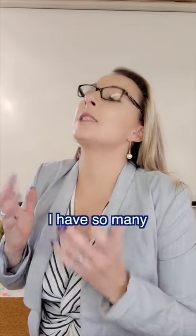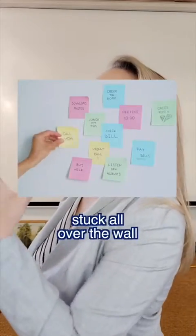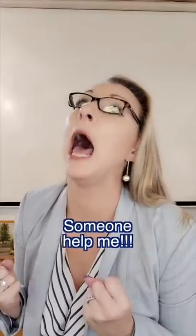My admin is such a mess. I have so many to-do lists, I've got pieces of paper everywhere, there are post-it notes stuck all over the wall. I have so many tasks to do, my priorities are completely out of shape — I just don't know what I'm doing next. Someone help me!